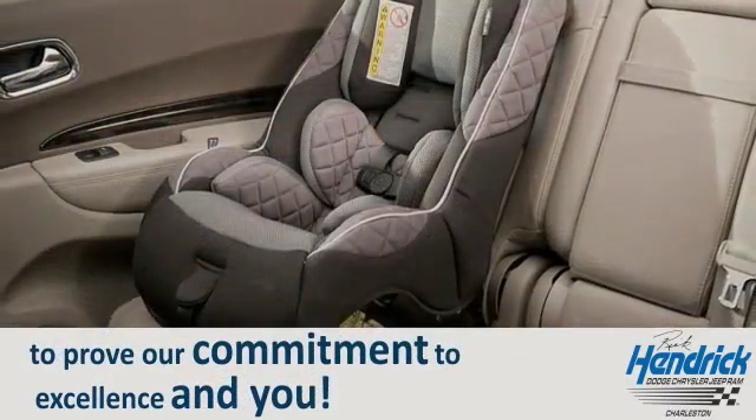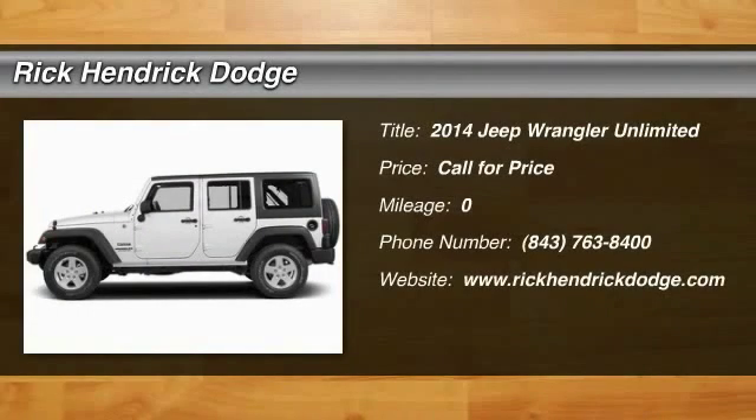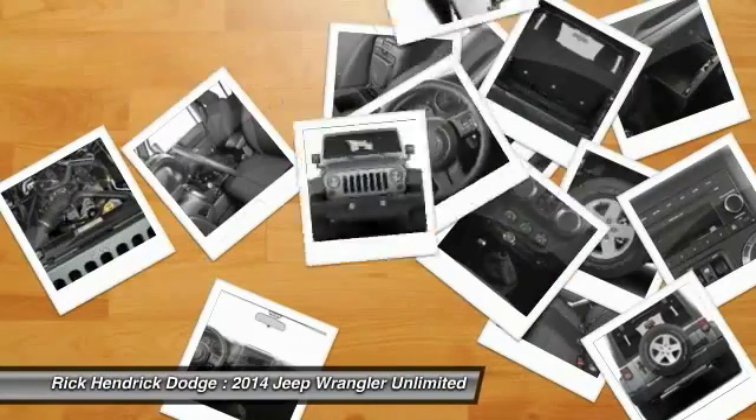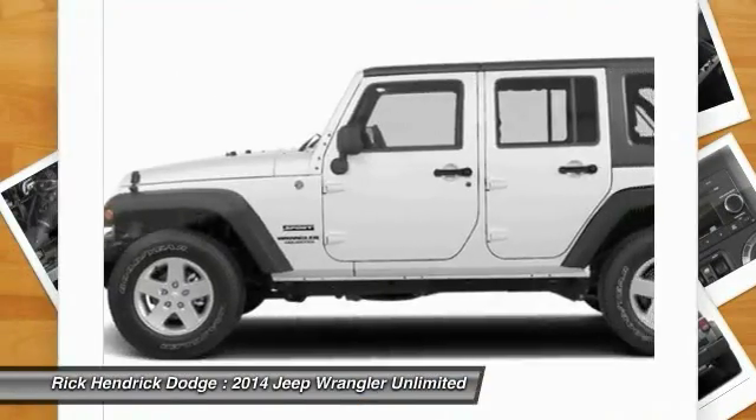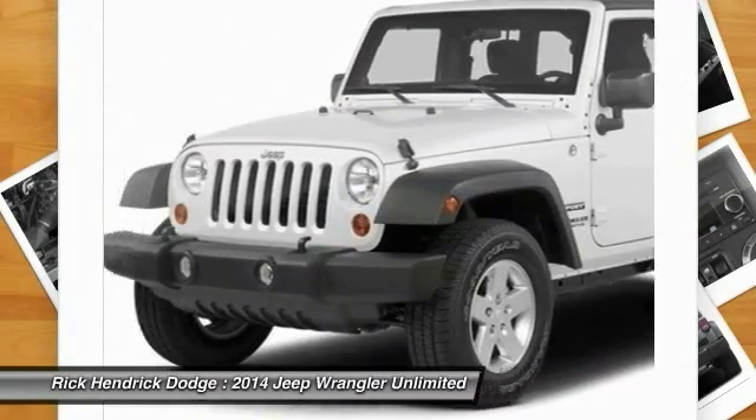The 2014 Jeep Wrangler — few vehicles are better off-road than a Jeep Wrangler. This is the one that started it all, traceable to the original Jeep. The Wrangler is the very symbol of off-road capability.